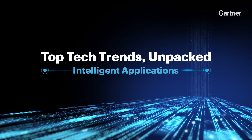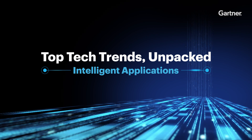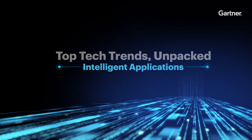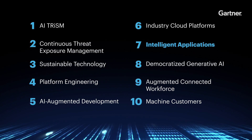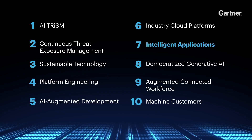Top Tech Trends Unpacked is a Gartner original series that explores, explains, and demystifies the 10 technology trends that will make the biggest impact on driving business value in the coming years. I'm your host, Rachel Lubarsky.